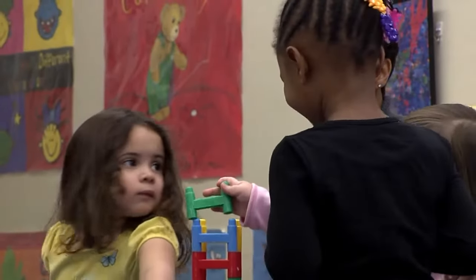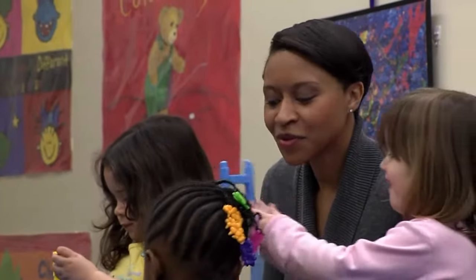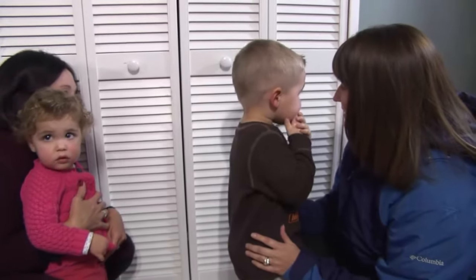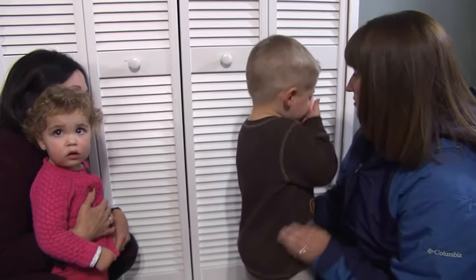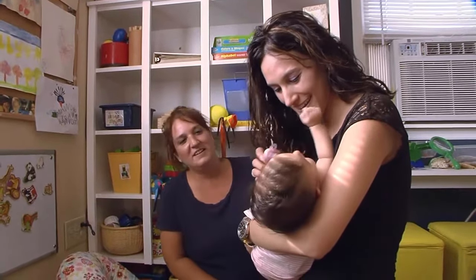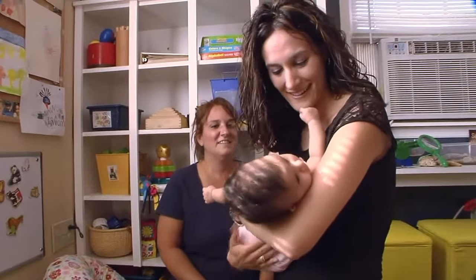Now let's go over how to conduct a daily health check. Start with assessing each child's overall health. Check the child's behavior — is it typical for the time of day and circumstances? Put yourself at the child's level so you can interact with the child, even if you're talking with the parent. Check their appearance: is their skin pale or flushed? Are there rashes, bruises, or spots?